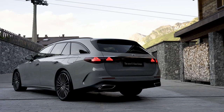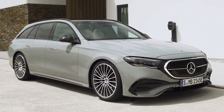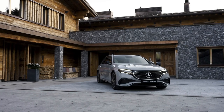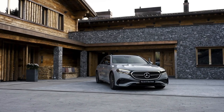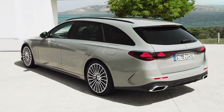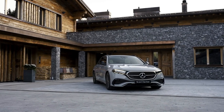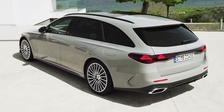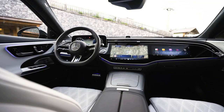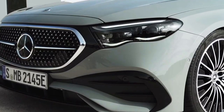No longer offered with an optional third row, the 2024 Mercedes E-Class Estate can swallow 615 liters (21.7 cubic feet) with the rear seats in place, or 1,830 liters (64.6 cubic feet) if you fold them. Go for a plug-in hybrid and practicality takes a hit due to the added hardware, with the volume dropping to 460 liters (16.2 cubic feet), or 1,785 liters (63 cubic feet) after folding the 40:20:40 split rear seats.